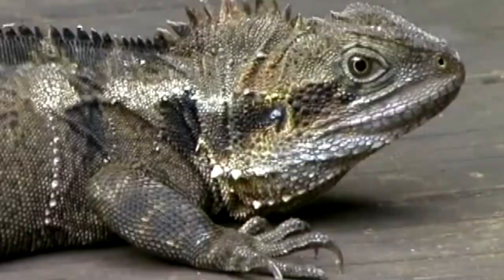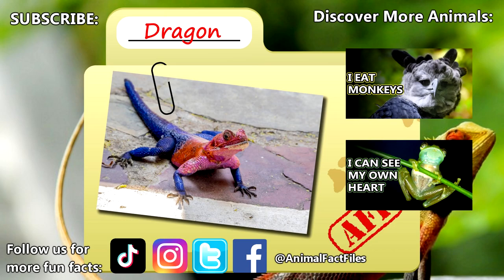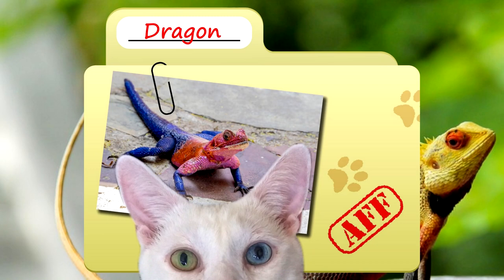On average, dragons only live to be a few years old. For more facts on dragons, check out the links below. Give a thumbs up if you learned something new today. Thank you to our patrons, SpikeSpiegel93, Dad, and everyone else for their support of this channel. And thank you for watching Animal Fact Files.